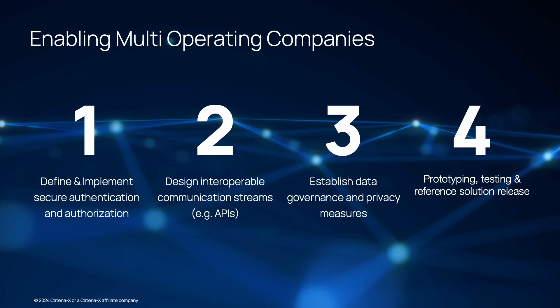With Step 3, we establish data governance and privacy measures. We define data governance policies and privacy measures to protect sensitive information shared between participating companies. This includes data encryption, access controls, and compliance with relevant data protection regulations.